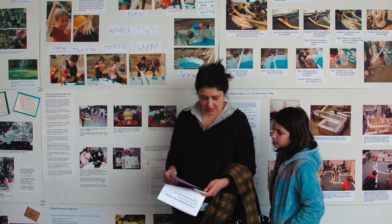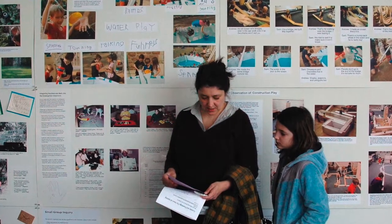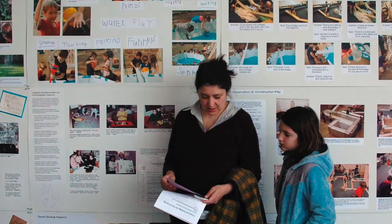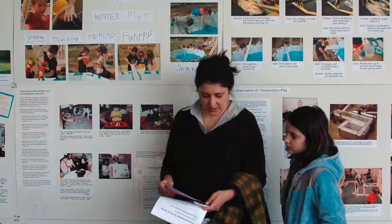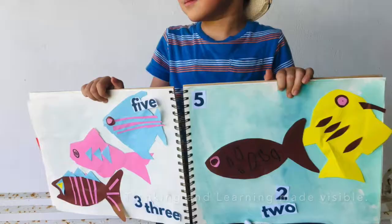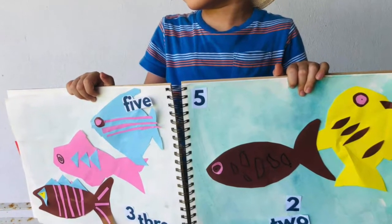In the schools of Reggio Emilia, Italy, you won't find progress reports or report cards, but you will find large, expansive documentation panels spreading across walls, sharing snapshots of young children's project work across all stages — from brainstorming, idea generation, to theories and quotes, to the creation process, along with the finished product. Documentation is thinking and learning made visible. It's like a window into your child's mind over time.